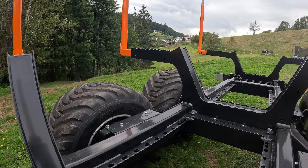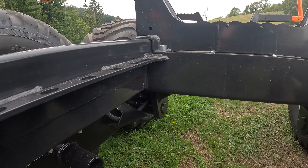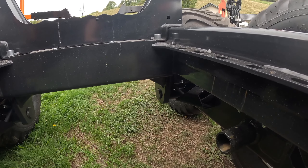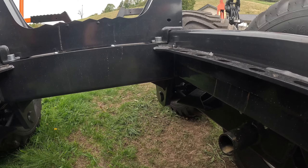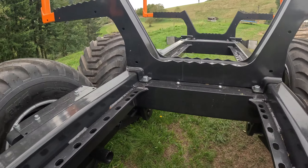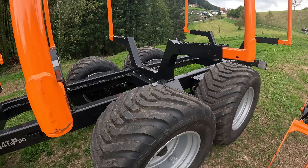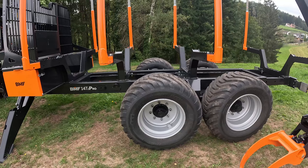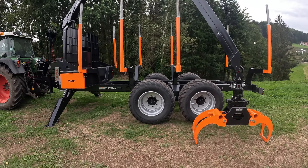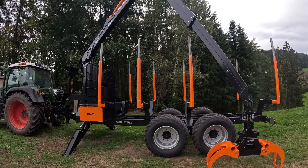Was sich auch noch verändert hat: unten drin ist alles nochmal ein wenig massiver geworden. Die Stahlteile sind statt – ich schätze – 20 mm jetzt bei 25 mm. Also deutlich massiver gebaut, die ganze Achsaufhängung unten drin. Allerdings geht das natürlich auf das Gewicht: so wie der Anhänger jetzt dasteht, wiegt er 500 bis 600 kg mehr als unser Alter von 2018. Das ist natürlich ein Wort.